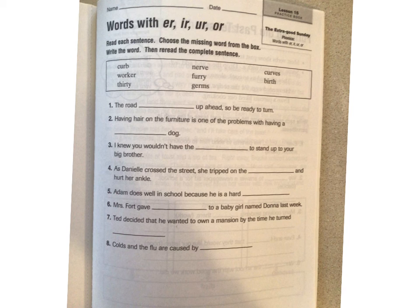So we are looking at words that have the ER, the IR, the UR, and the OR. We're going to read through those words together and then you're going to use the words in the box to find which line they go on down below.